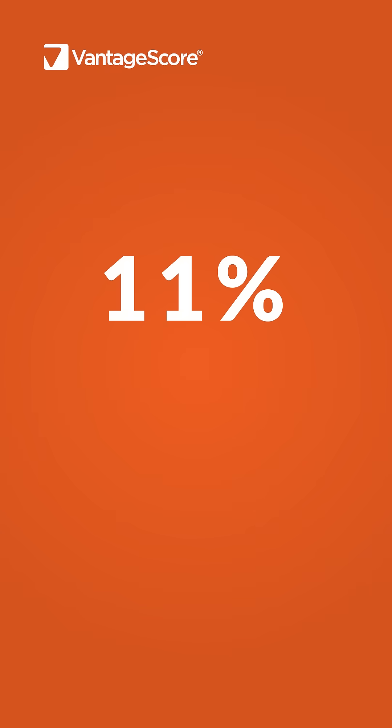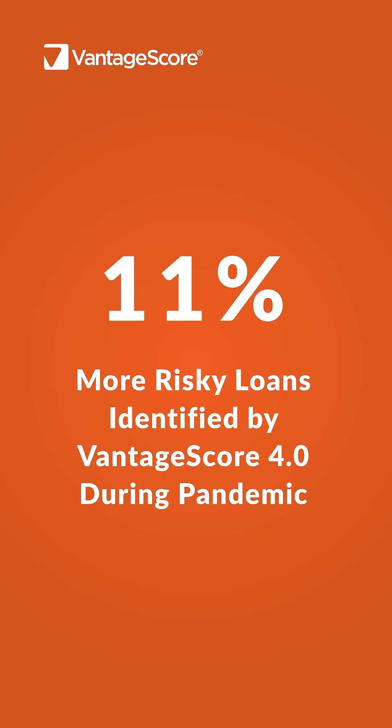This proves that VantageCore can expand access while also protecting lenders. The VantageCore advantage does not occur only in times when the consumer credit health is strong. Entering the pandemic, VantageCore identified up to 11% more defaults than our competitor.